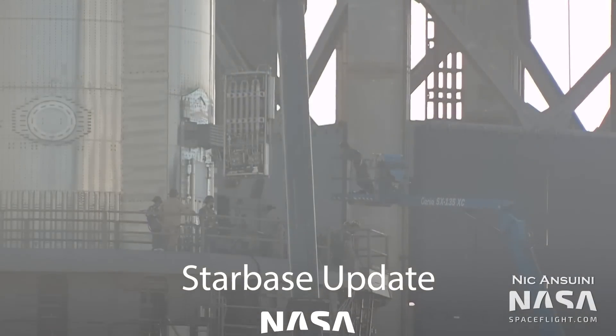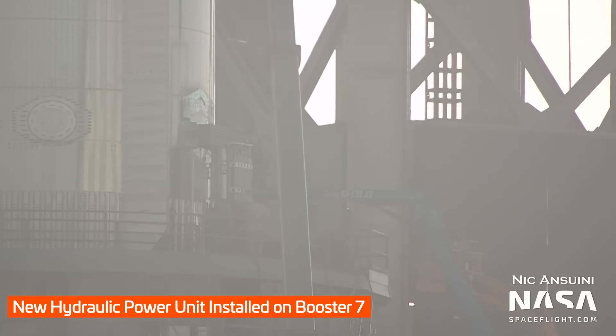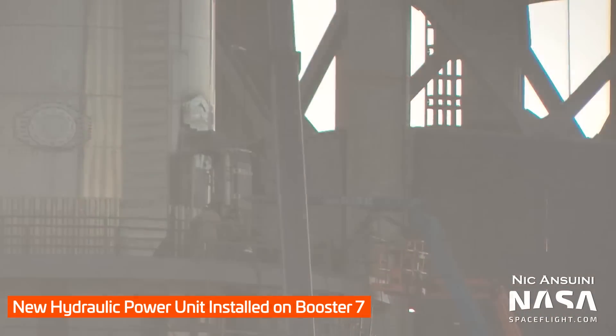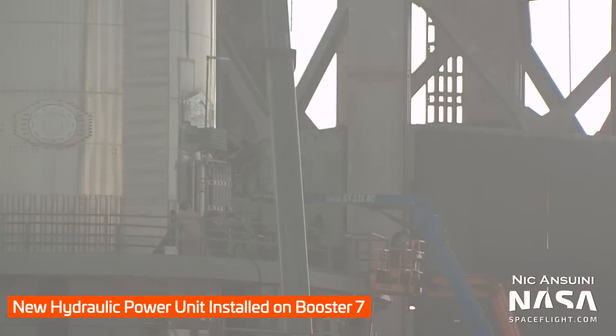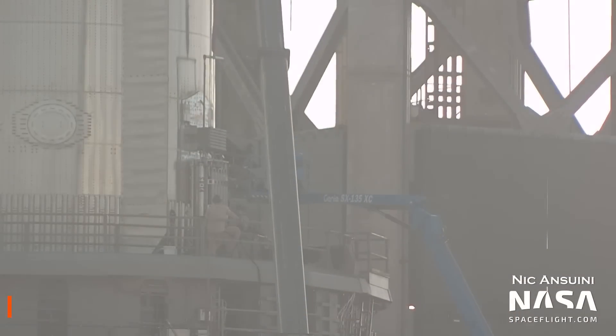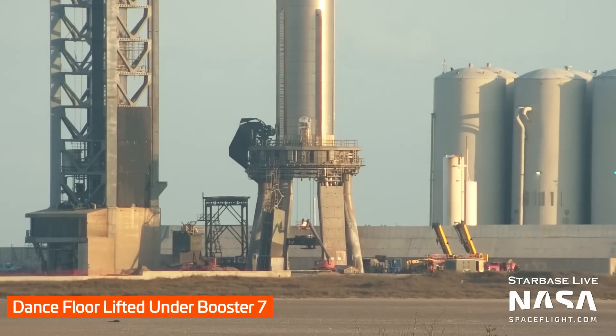You may remember from the previous Starbase update that Booster 7 received a new hydraulic power unit on its south side, while the HPU on the north side was removed. They were very quick to replace the one on the north side as well, with a new HPU being installed in place of the previous one on February 18th. This week we also saw work resumed on Booster 7's aft section, with workers resuming work on the engine section after the spin prime and quick disconnect tests we saw last week.